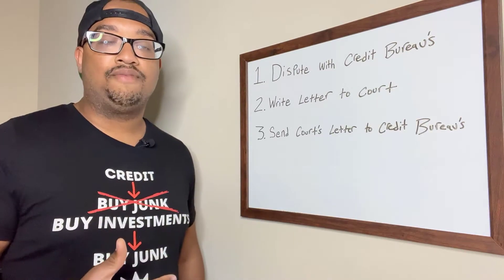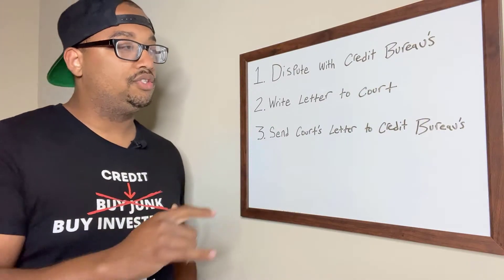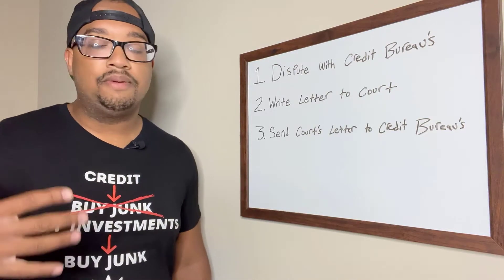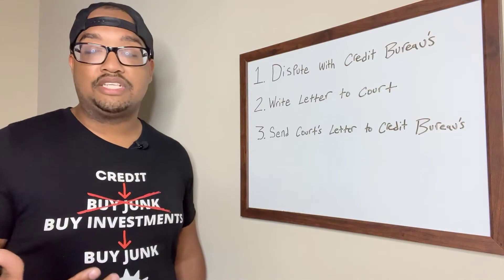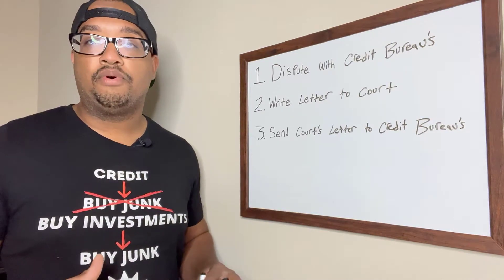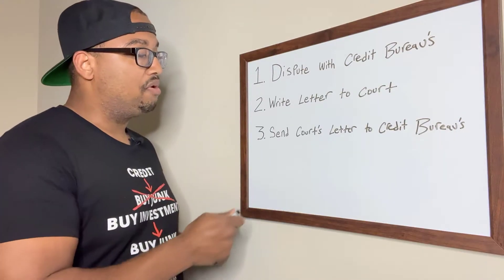Number two: once the credit bureaus have responded that they have verified the bankruptcy on your credit report, they're going to say that they verified it through the court. Well, courts do not report to the credit bureaus. So you want to write a letter to the courthouse where you filed bankruptcy and ask: do you report to the credit bureaus? Have you reported any of my bankruptcy filings to the credit bureaus or any third-party companies? It's going to take about a month or two for the court to respond with a letter, and they're going to say something like: no, we do not report to third-party companies such as Equifax, TransUnion, Experian, etc. So you want to get that letter and move to step three.